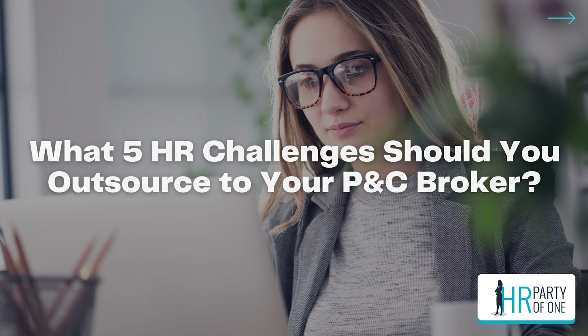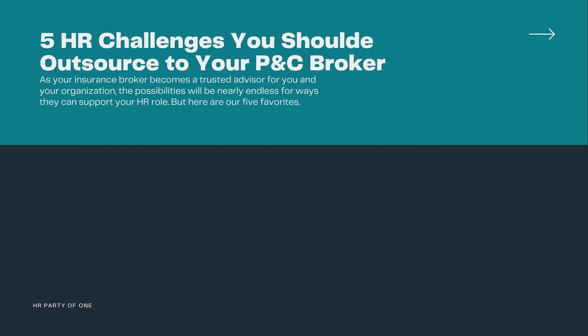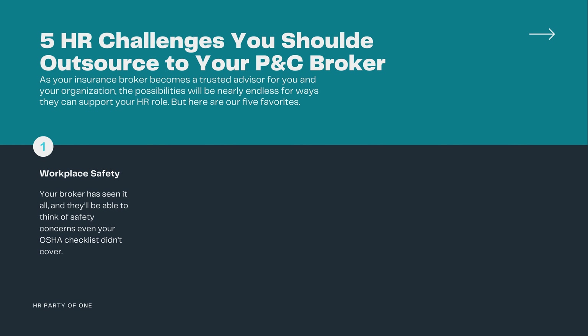What five HR challenges should you outsource to your P&C broker? As your insurance broker becomes a trusted advisor for you and your organization, the possibilities will be nearly endless for ways they can support your HR role. But here are our five favorites. Number one: workplace safety. Your broker has seen it all and they'll be able to think of safety concerns even your OSHA checklist didn't cover. They can help you stay OSHA compliant as well as protect customers and others who might come to your place of business or use your products or services.